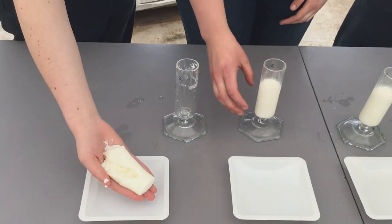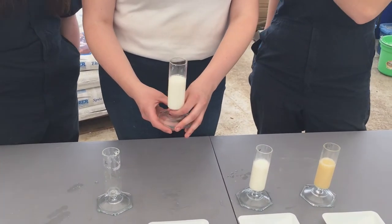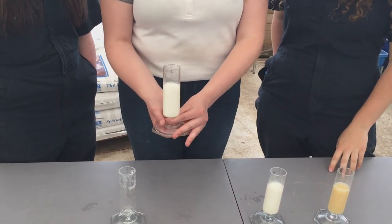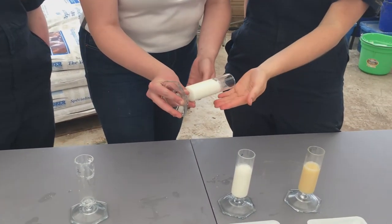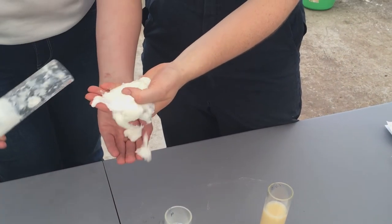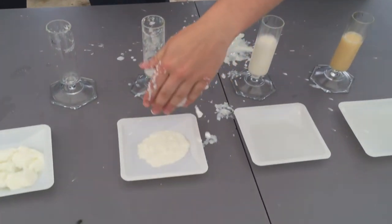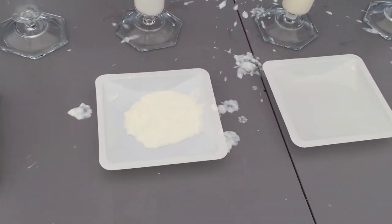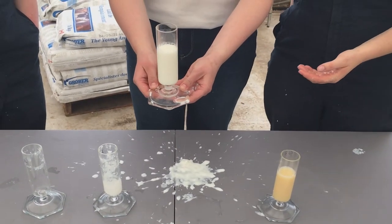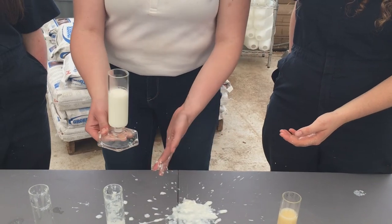Next, we'll go over to our medium heat treated skim. This will have casein molecules that have slightly denatured — meaning they've changed their shape — so it won't have clotted as well, but it would have clotted a bit. And next we'll go through our high heat treated skim. This one is going to have clotted the worst because most of the casein molecules will be completely denatured.